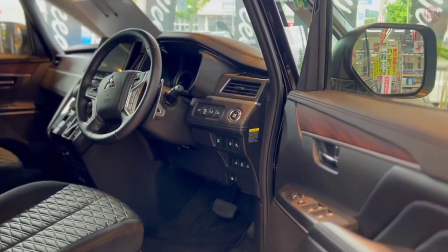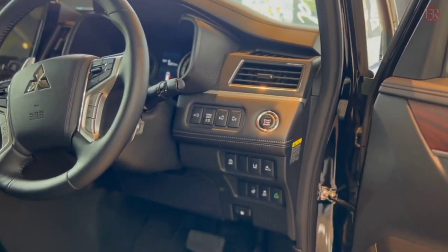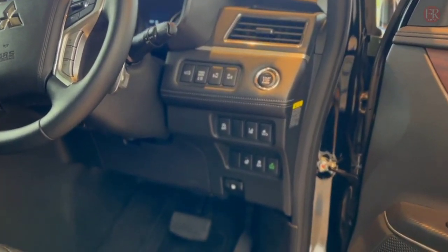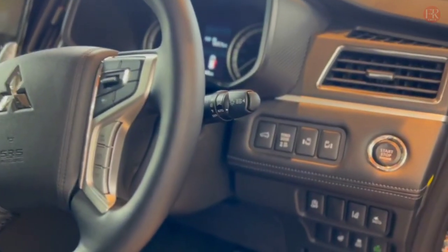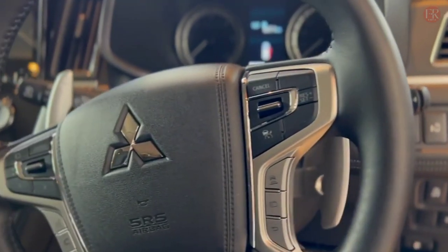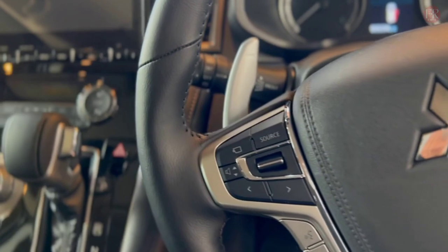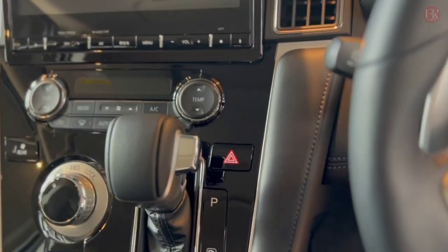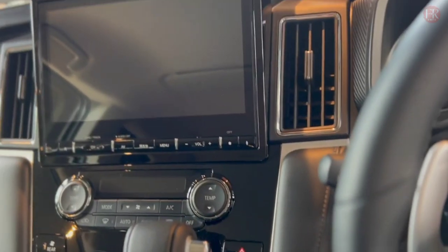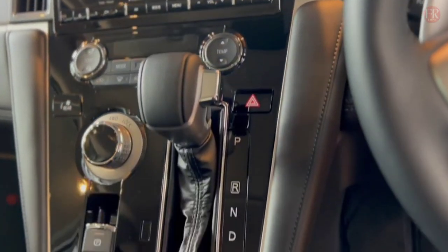The interior of the 2020 4D5 is comfortable, with slightly odd-feeling black cloth trim material, tasteful wood grain set into the dash and doors, plus an array of physical buttons, dials, and switches shared with the Pajero Sport 4WD wagon. Front occupants are treated to heated seats, which is nice on long trips. Family buyers can option leather trim over the black cloth in Japan.